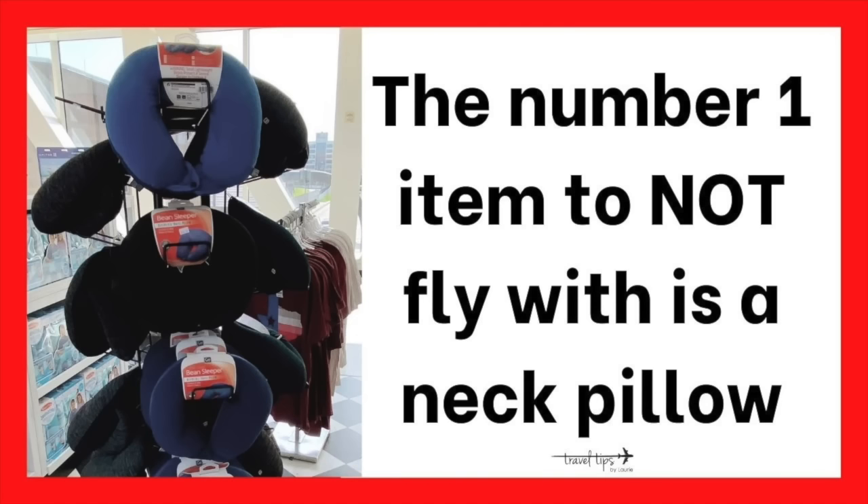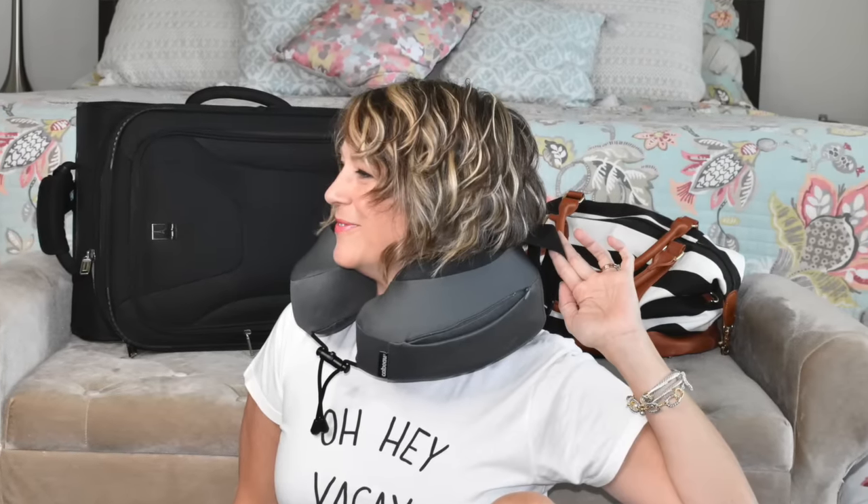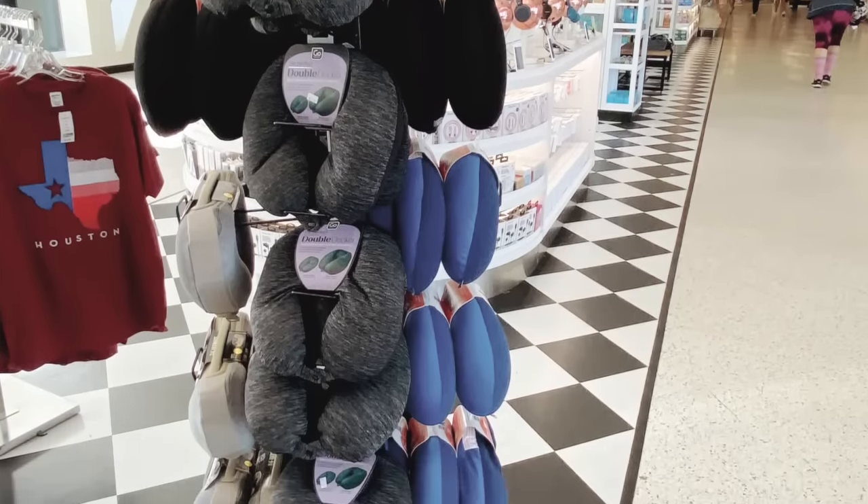Number one: a neck pillow. If your flight is less than five hours, I would not use a neck pillow unless it is my exact one that I have. You can barely move your neck — it holds your neck from falling forward and your neck can only go forward a little bit. I would only use that on a flight over five hours. The neck pillows you see in airports do not have support.